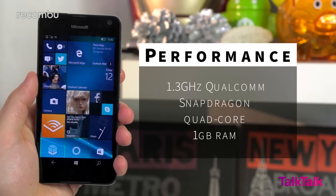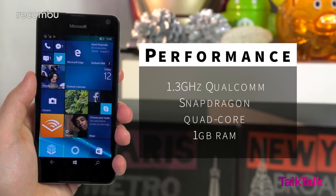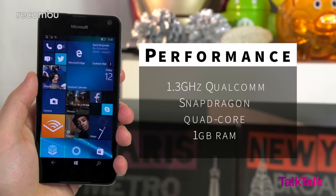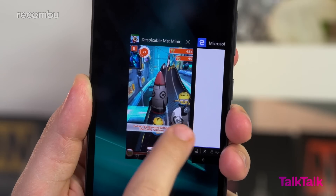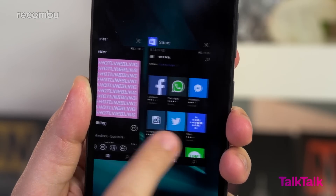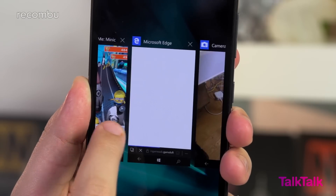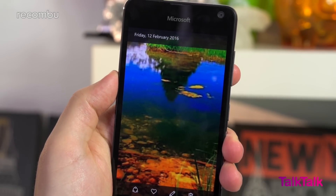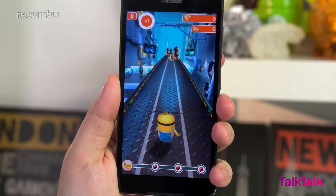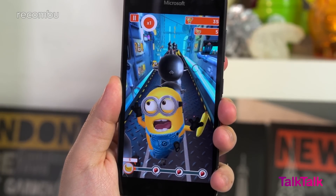A basic Snapdragon processor runs the show here, which falls behind the chips used in rival phones like the Moto G and Wiley Fox Swift. Even last year's Lumia 640 did better in benchmarking tests. Thankfully Windows 10 runs reasonably smoothly, but you'll still notice the occasional stutter when flicking through menus or loading apps. Try zooming into a photo and you'll be waiting a couple of seconds while the image refreshes. You'll also get dropped frames when playing games like Minion Rush, although the latest games are at least still playable.